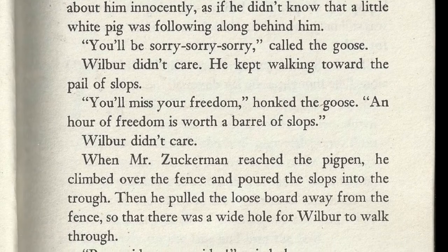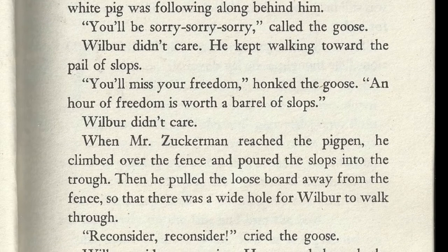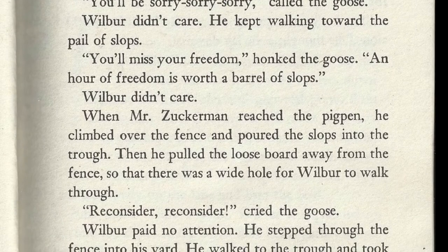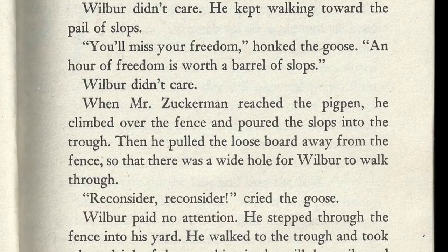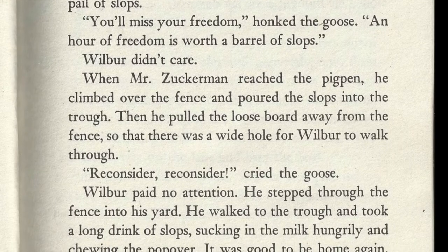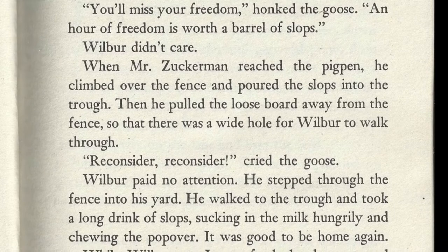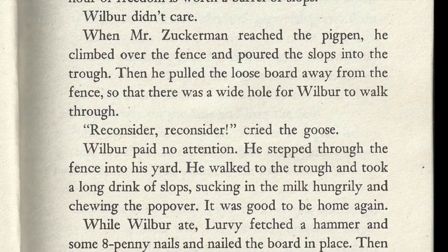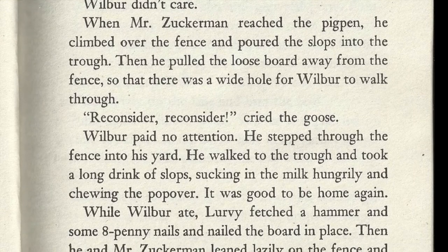He kept walking toward the pail of slops. "You'll miss your freedom," honked the goose. "An hour of freedom is worth a barrel of slops." Wilbur didn't care. When Mr. Zuckerman reached the pig pen, he climbed over the fence and poured the slops into the trough. Then he pulled the loose board away from the fence so that there was a wide hole for Wilbur to walk through. "Reconsider, reconsider!" cried the goose. Wilbur paid no attention.